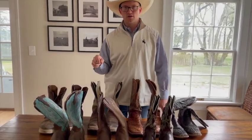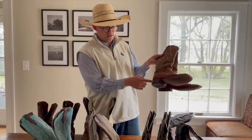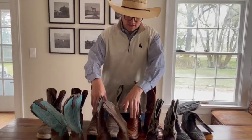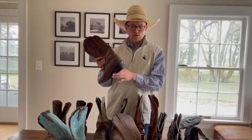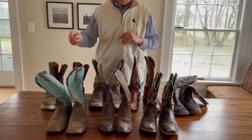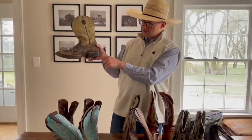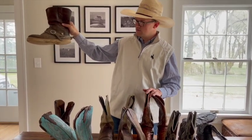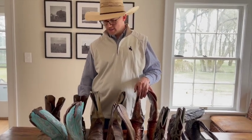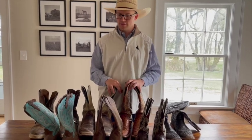Most of the differences between boots come down to why or what you're going to use them for. A boot like this you could wear to something nice and still ride in it based on the size of the heel. A couple of these in the front are women's boots with a taller heel — when you're riding, depending on what you're doing, that might help. For an average everyday cowboy boot, something with a moderate size heel is definitely where I'd guide you. Think about what percentage of time you're wearing them and what you're doing.